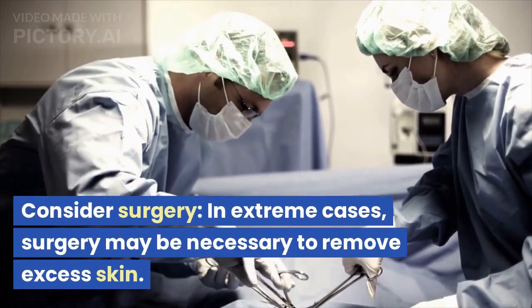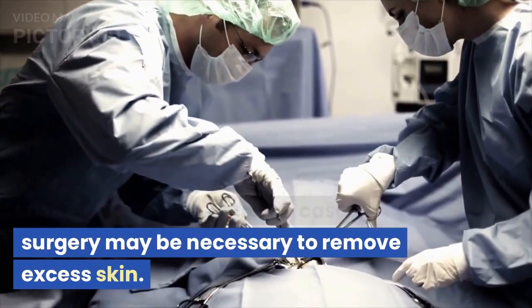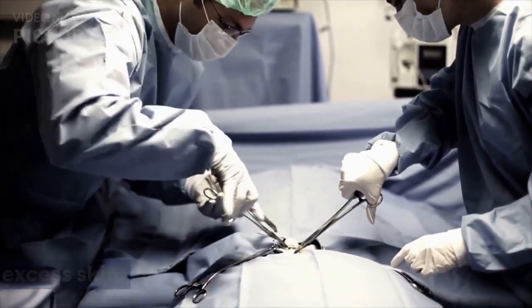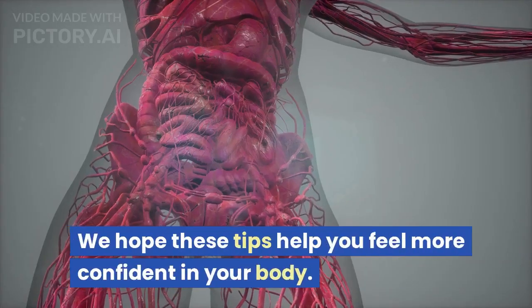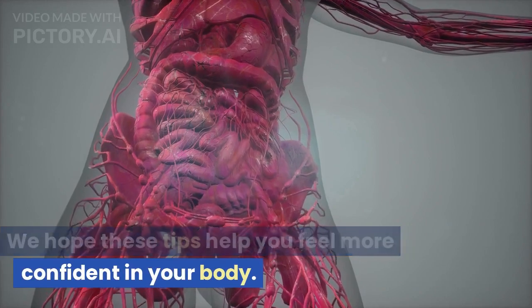Consider surgery. In extreme cases, surgery may be necessary to remove excess skin. Thanks for tuning in to learn about loose skin after weight loss. We hope these tips help you feel more confident in your body.